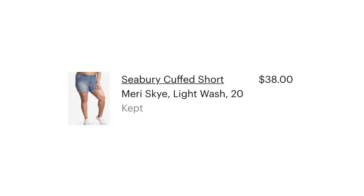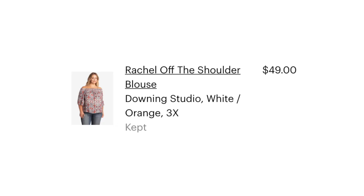The shorts are the Seabury Cuffed Short from Mary Sky, Light Wash, size 20, retail price $38. The Rachel Off the Shoulder Blouse is from Downing Studio, size 3X, retail price $49. Thumbs up on that first outfit! Let's check back to Miranda's note for outfit number two.